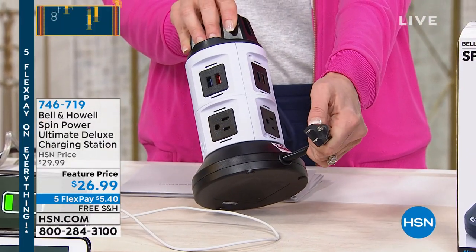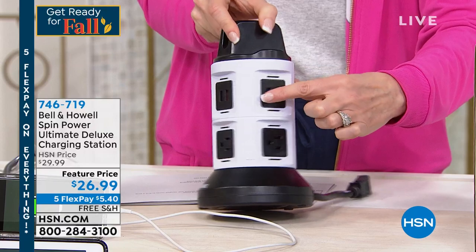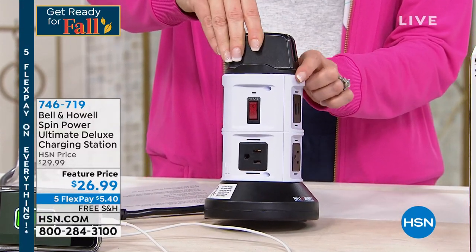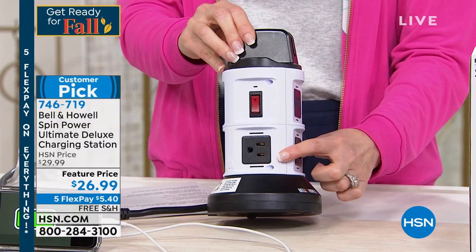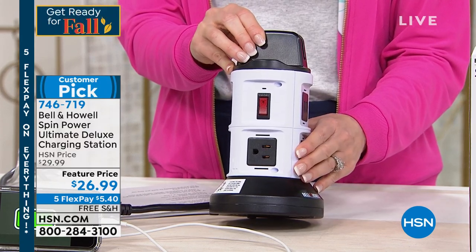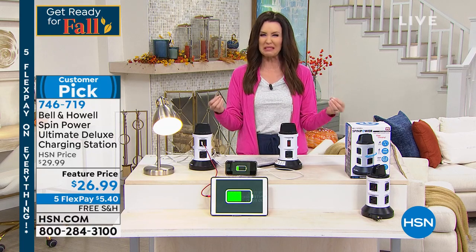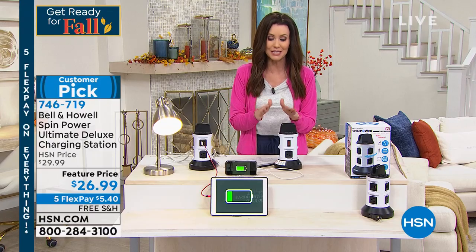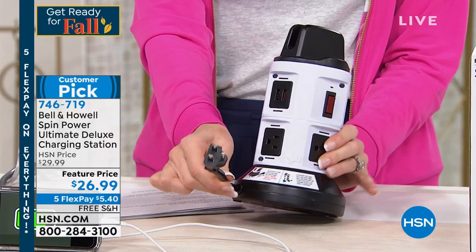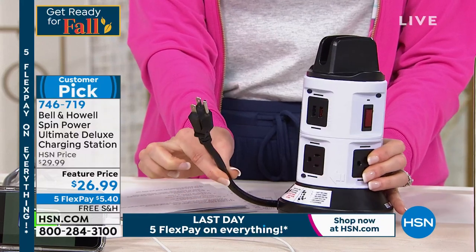You plug it in one outlet and now you've got all of these wall outlets, USB, USB, USB, USB. You can plug into up to 10 outlets at a time, including rapid charging and those three-prong outlets. Imagine turning one outlet into 10. Item number 746-719. You don't need all those bricks, blocks, and extra outlets. This winds up so the cord is as long or as short as you need it to be.